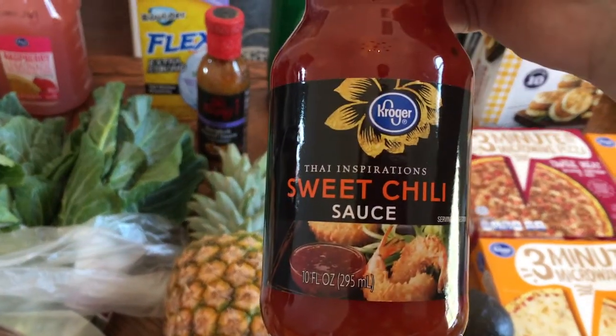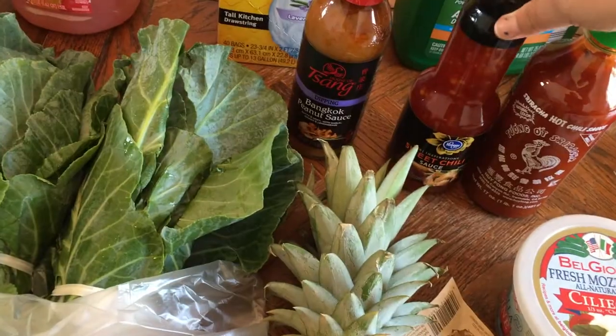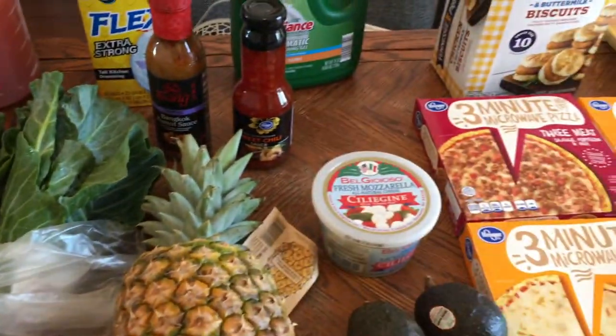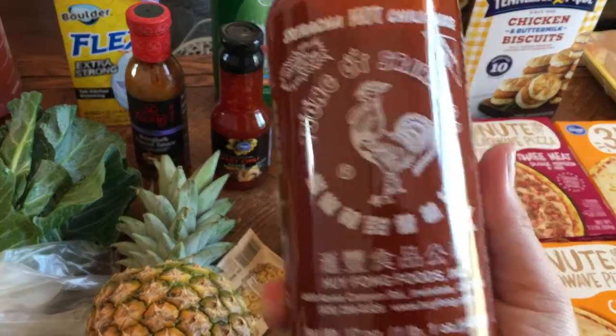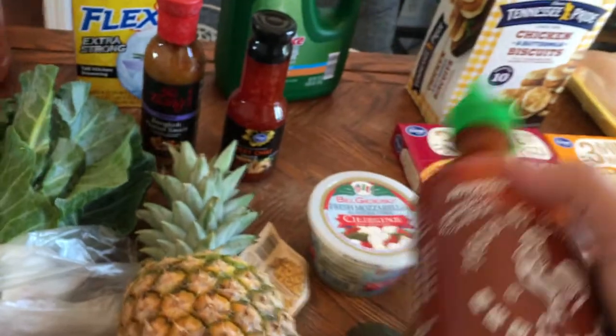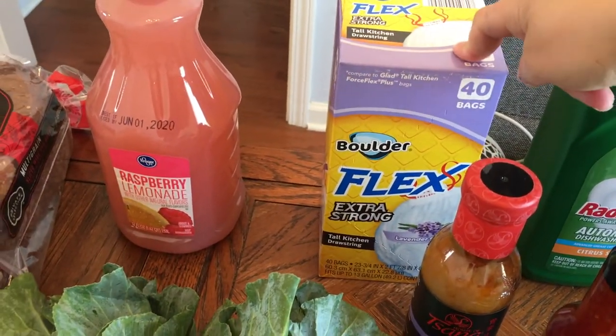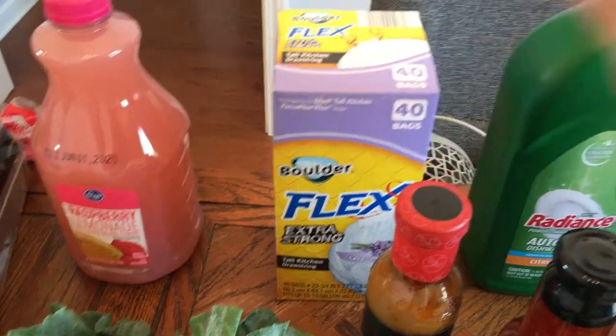Some Thai Inspiration sweet chili sauce — this is for those lettuce wraps I was talking about. Some Sriracha — this takes forever to go through, but we're almost done with the bottle we have, so I'm going to toss it because who knows how long we've had it. We also got some garbage bags because we actually ran out this week.